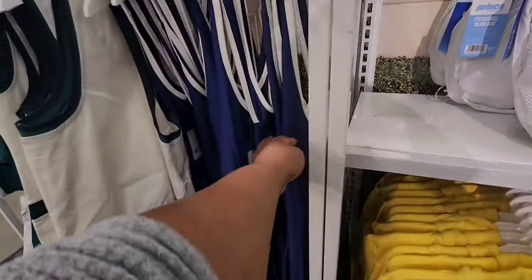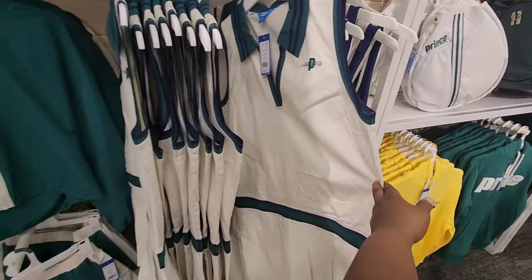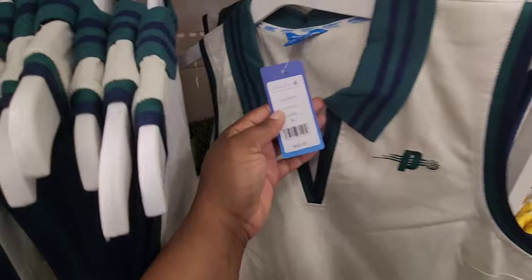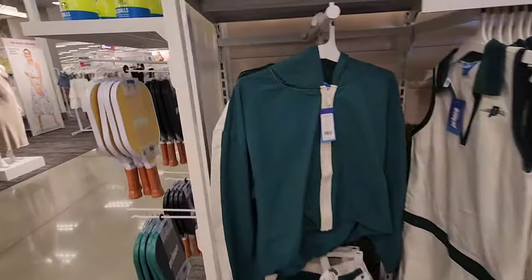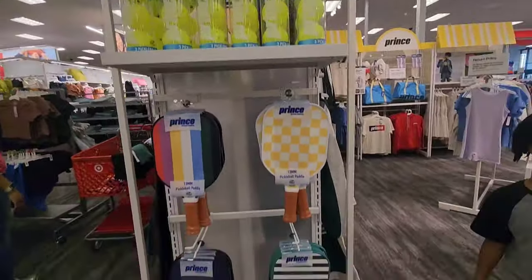Yeah, it's kind of like preppy tennis clothes, but for pickleball. These are the dresses — again $40 — so pretty consistent with the price. And for the last part, you just have more of the paddles and balls that you would use.